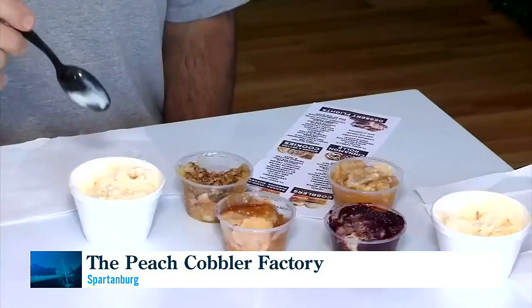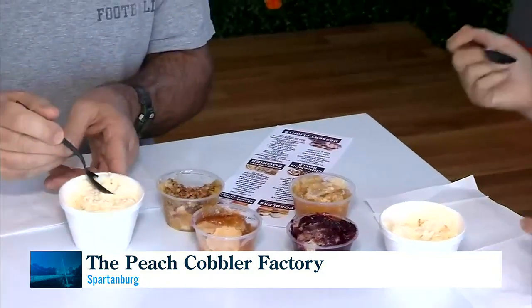I remember the way mom used to make it — that's the way it tastes. It tastes really good, especially with the ice cream. You gotta have ice cream with peach cobbler.